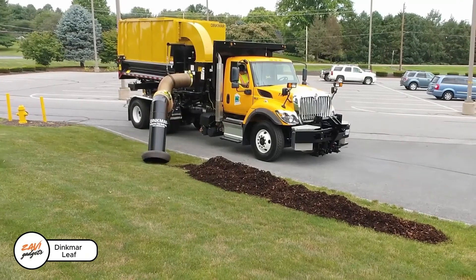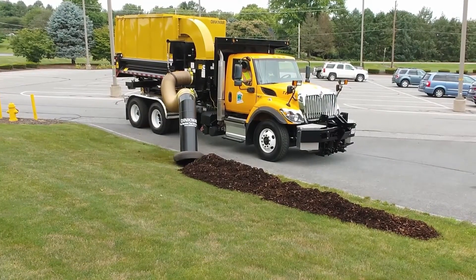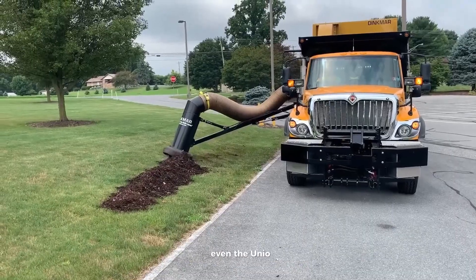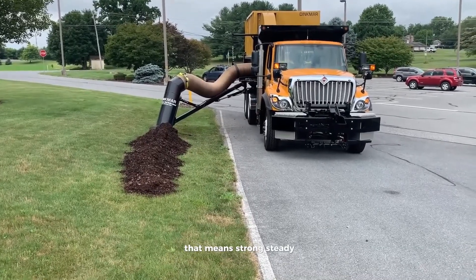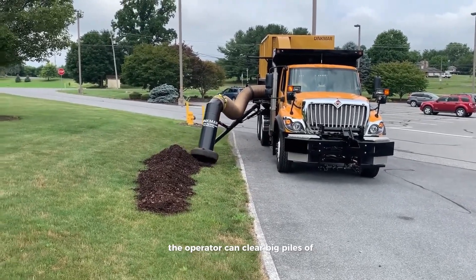Dinkmar Lifthook: say goodbye to long hours of raking leaves every autumn. Dinkmar's powerful sweepers make cleanup fast and easy, built to suit different vehicles — even the Junio. They use a special unit with its own 130-horsepower engine, meaning strong, steady performance. With a hose in hand, the operator can clear big piles of leaves in no time.